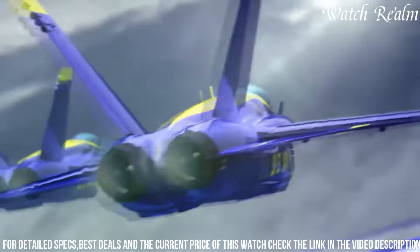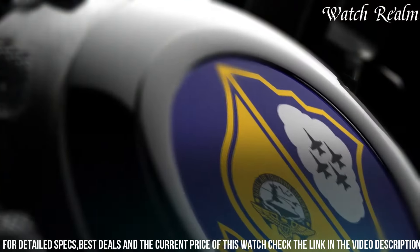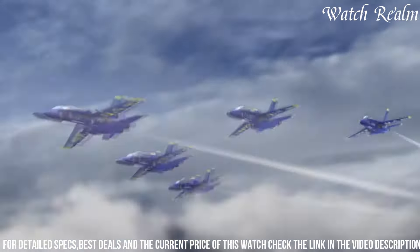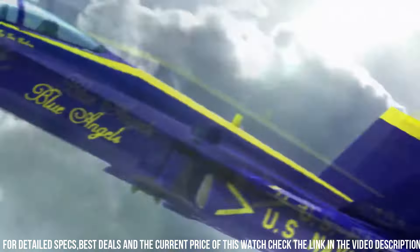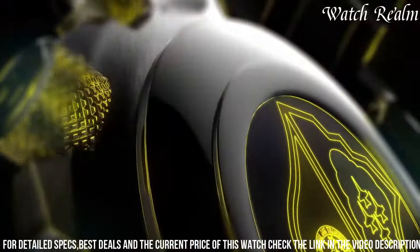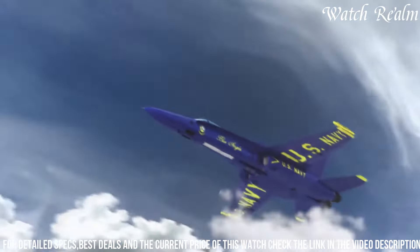The striking blue and yellow accents pay homage to the Blue Angels, enhancing its aesthetic appeal, while the robust construction, scratch-resistant crystal, and water resistance make it a durable companion for any expedition. The Citizen Promaster Skyhawk A-T Blue Angels Watch stands as a symbol of precision, reliability, and style, perfect for those seeking a blend of functionality and aviation-inspired elegance on their wrist.